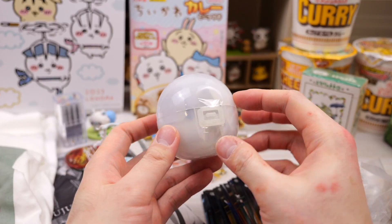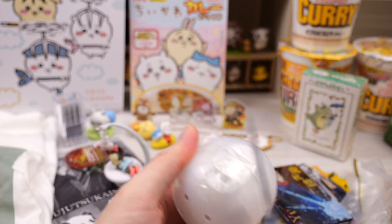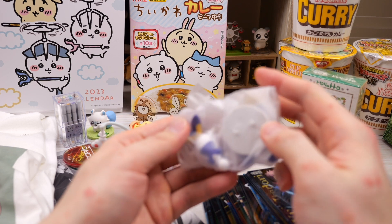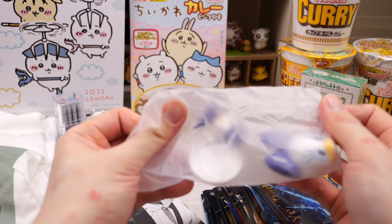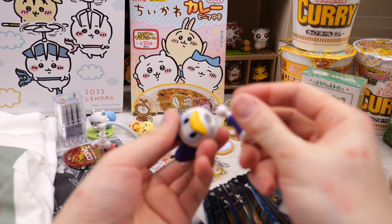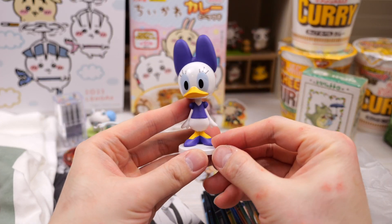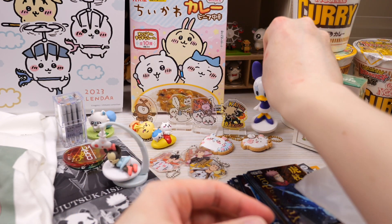And I have this other gacha — it's all sealed up so let's see what we got. It's a Daisy Duck figure! This is a really big figure for a gacha — and those are huge shoes too. We're going to put Daisy Duck in the back as well.